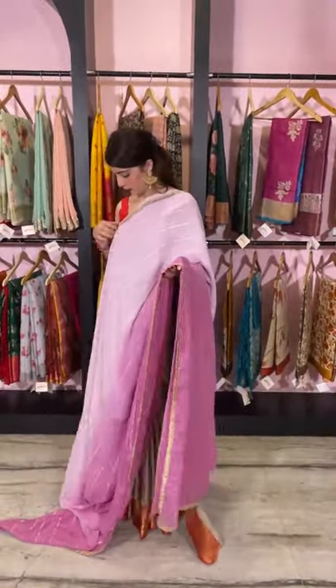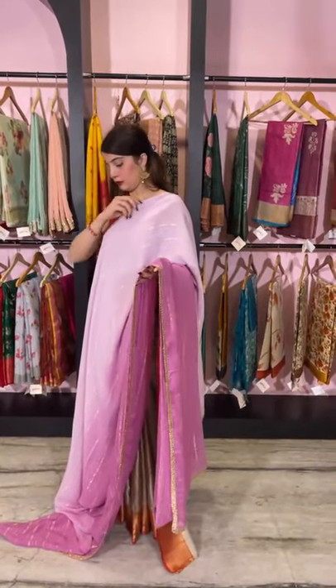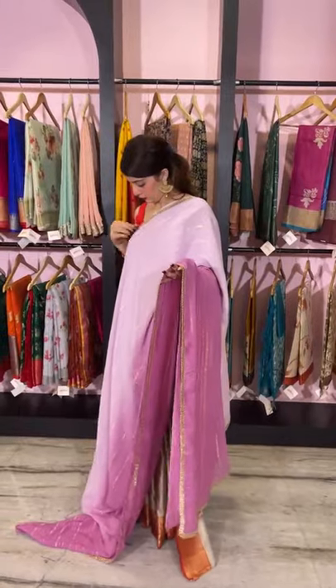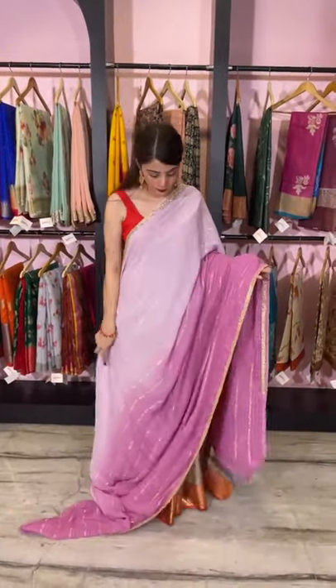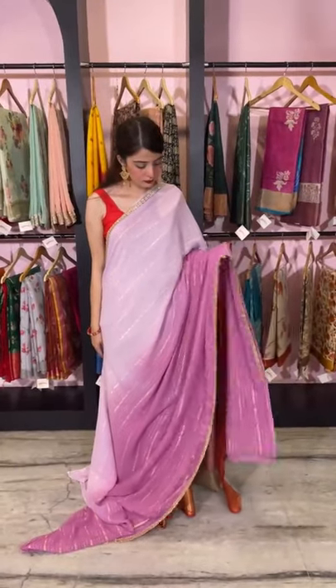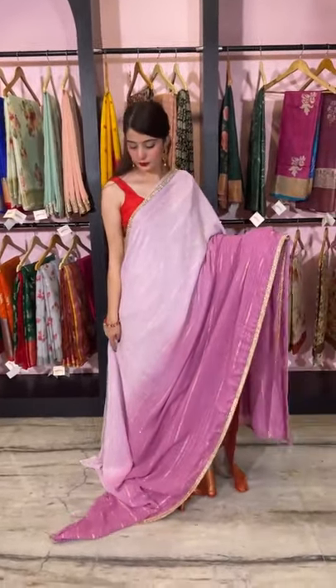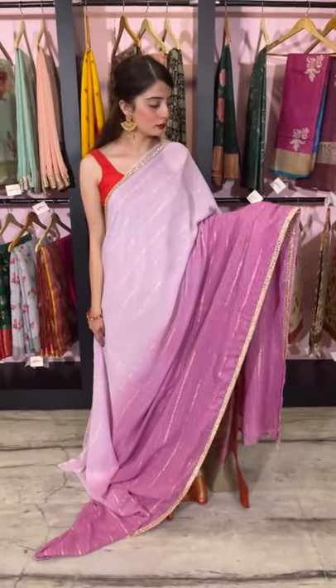Another unique shade for those who are into trends and wanted something in lilac — this is the one. It's a slightly shaded lavender color saree, transitioning from light lavender to a darker shade. It's a pure georgette saree with golden stripes all over it.